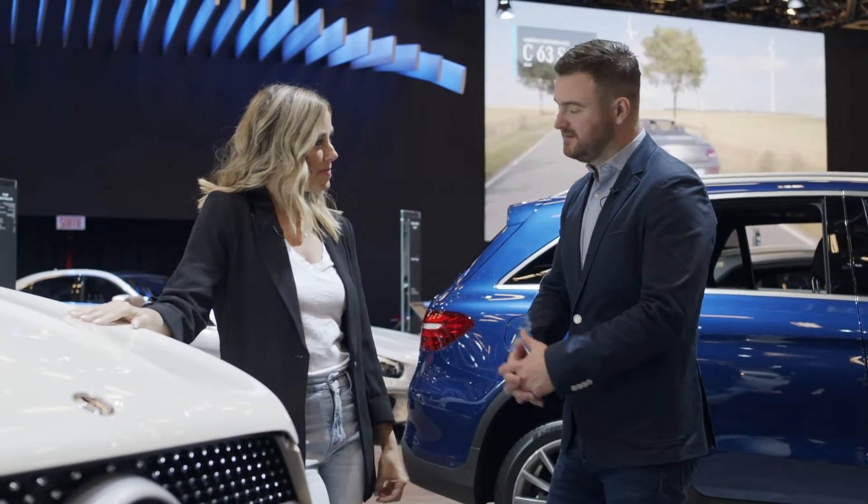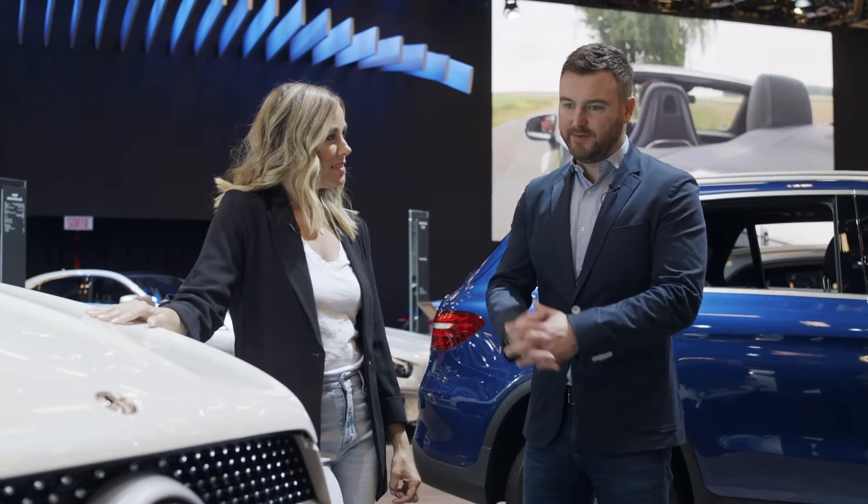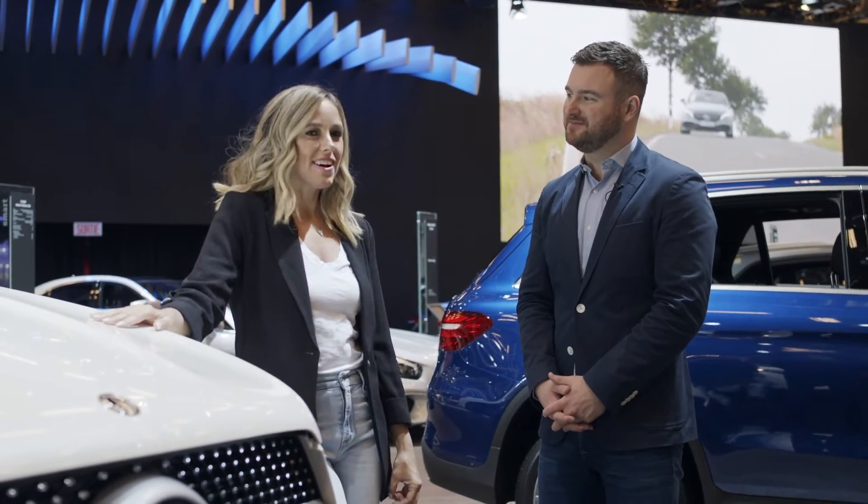We have to talk about price just to wrap things up. The GLE 350 starts at $64,000, and the 450 that we're looking at here starts at $72,000. Let us know what you think — just leave a comment below.